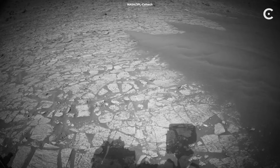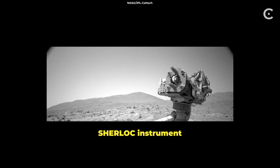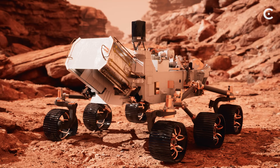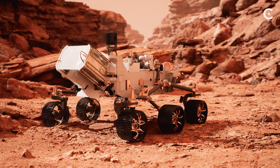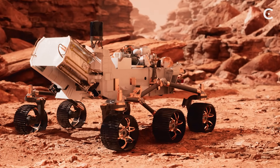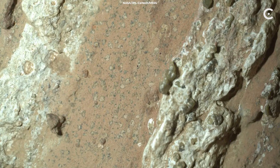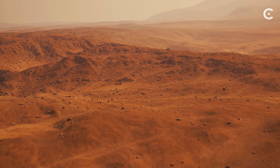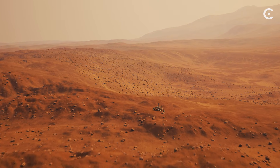Think about that for a second — we're doing forensic science on rocks that are 140 million miles away. The rover's SHERLOC instrument, and yes, that name is exactly what you think it is, fires an ultraviolet laser at the rock. It's looking for organic molecules, the building blocks of life as we know it — and it finds them. Carbon-based compounds scattered throughout the rock at microscopic scales. But finding organics on Mars isn't new. What made scientists' jaws drop was what came next.